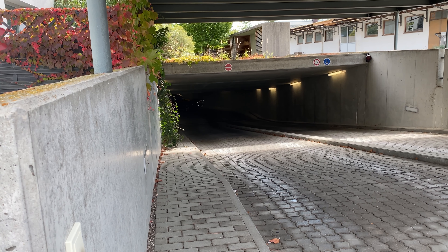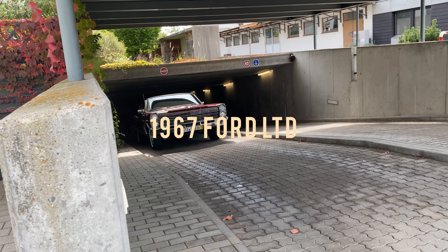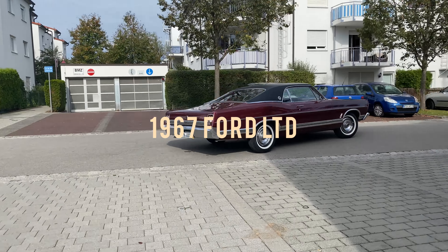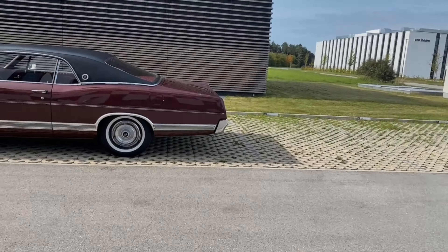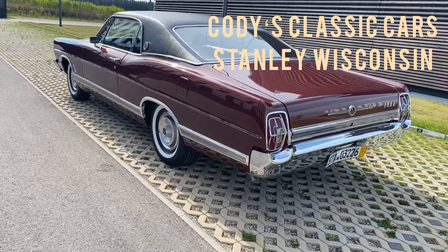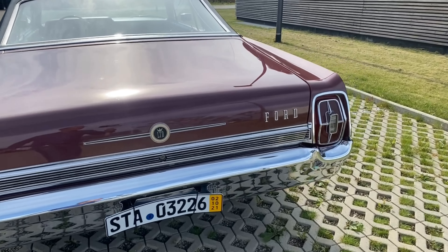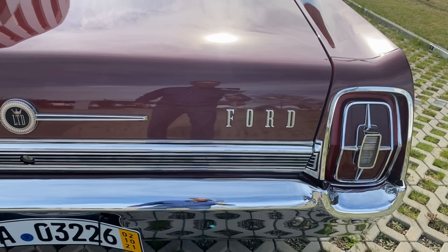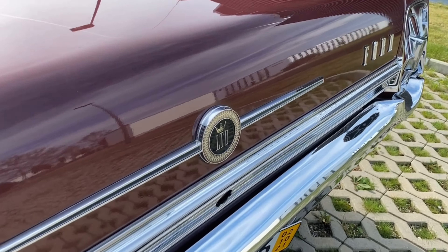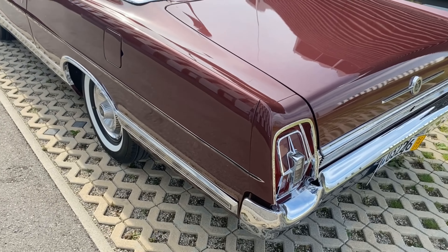Hi guys, welcome back to my channel. Today we'll have a very detailed look at this 1967 Ford LTD. My friend Chris imported this car from Cody's Classic Cars in Stanley, Wisconsin, and he's really very enthusiastic about it — and I can understand it. The car is really in terrific shape, and I just love all these details they built back then. Just look at this emblem here and the taillights — a wonderful car.